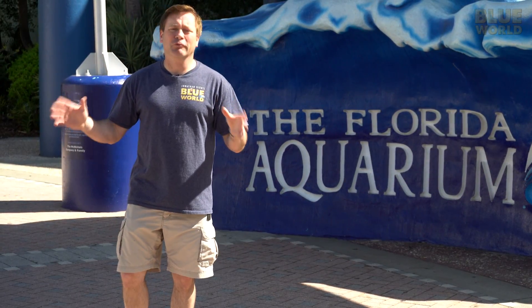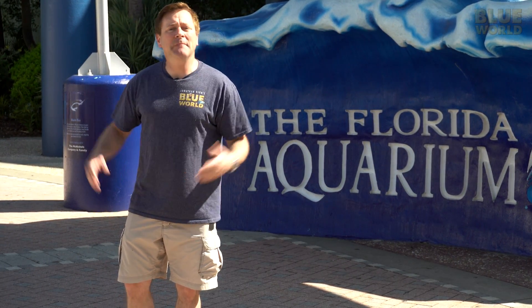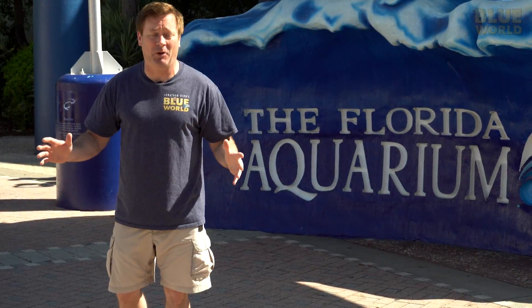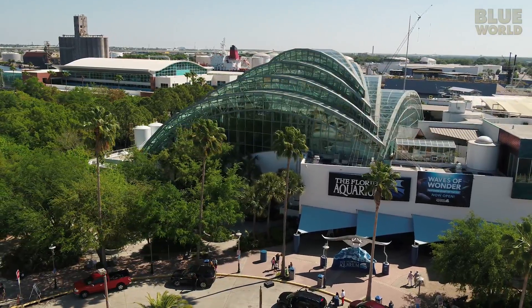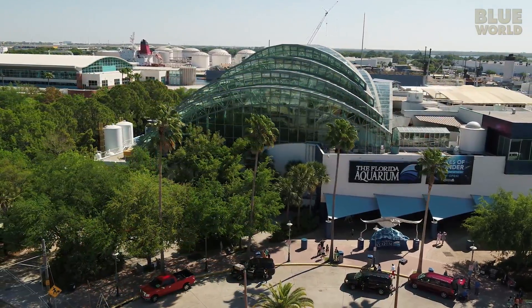There are a lot of great attractions in Florida, and they're not all in Orlando. I'm in Tampa at the Florida Aquarium, and this place is incredible. The Florida Aquarium is hard to miss, with its giant glass roof allowing natural light into a huge wetlands exhibit.